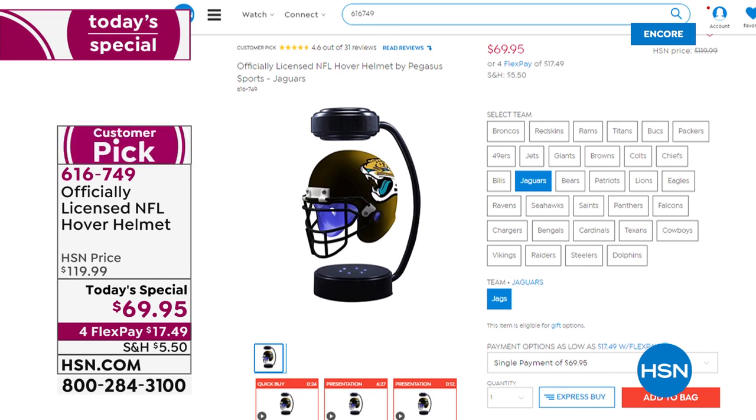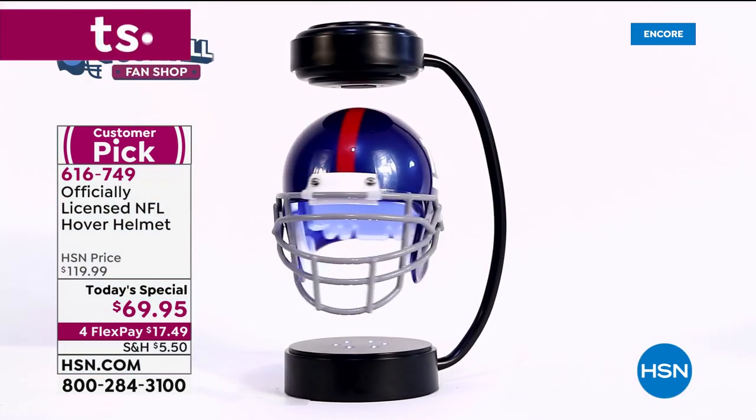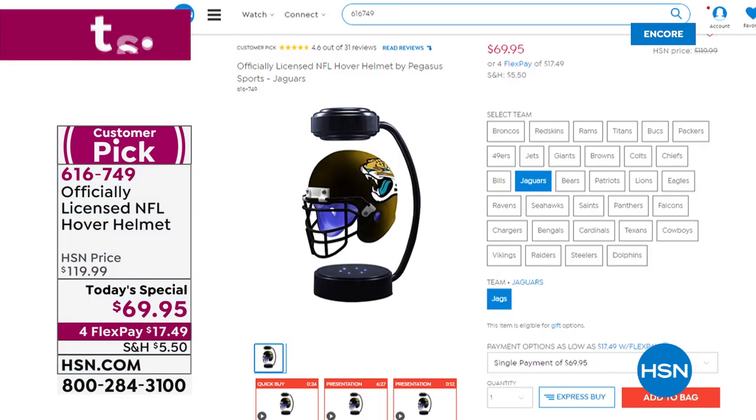If you're just joining us, our today's special is the officially licensed NFL hover helmet — the size that sits on your desktop or nightstand, the conversation piece. You're going to get the helmet in the team of your choice — right now we still have all 32 teams — plus the base and the tool that allows it to hover and spin, for $50 less than our regular HSN price. There's also a bonus buy: when you buy the today's special you can take $25 off the display case.